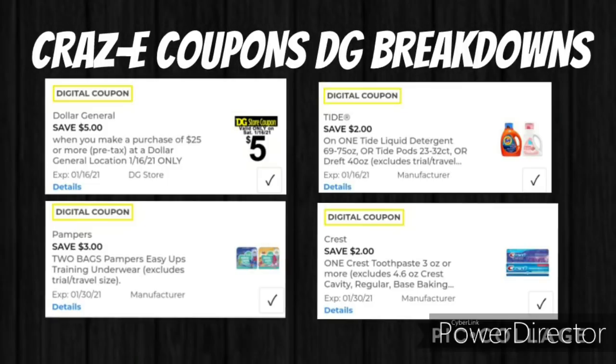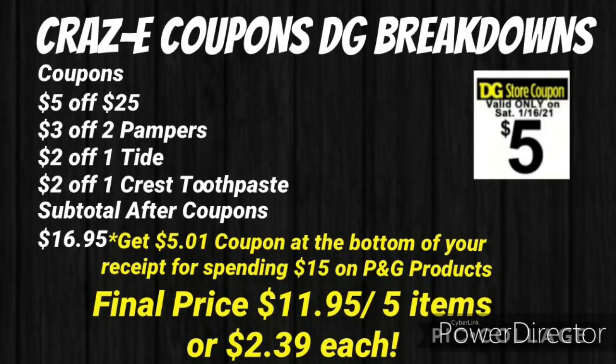Make sure you have clipped: $5.25 off $25, $3 off two Pampers, $2 off one Tide, and $2 off one Crest toothpaste. Your subtotal after coupons will be $16.95. But you're going to get a $5.01 coupon on the bottom of your receipt for your next purchase for spending $15 on P&G products. So your final price will be $11.95 for 5 items, or $2.39 each. Keep in mind you do have to spend at least $15 on P&G products out of pocket to get that $5.01 coupon.